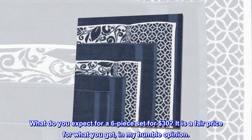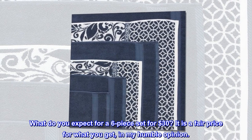What do you expect for a six-piece set for 30 dollars? It is a fair price for what you get, in my humble opinion.